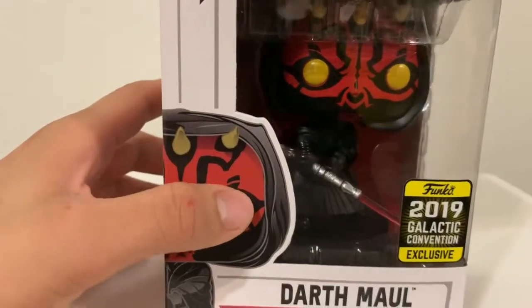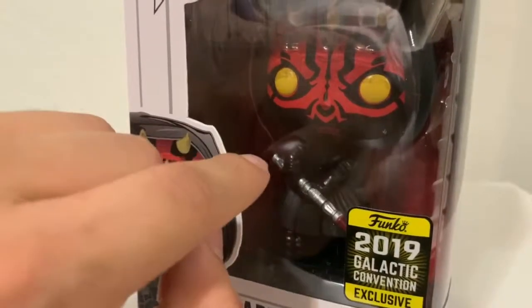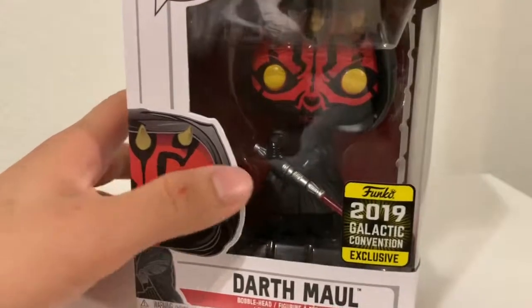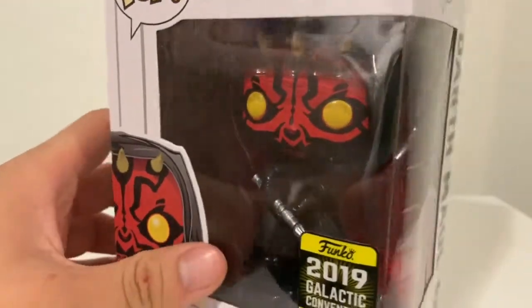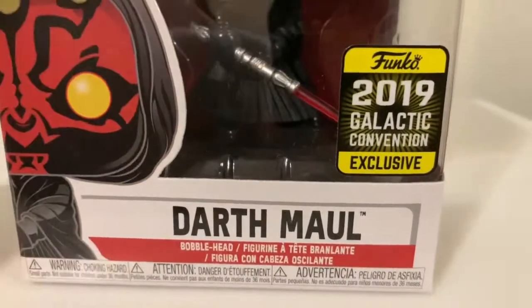I always wanted a hooded one. It sucks that he doesn't have the double swords, but if you watch the series, this is pretty accurate to how it is in the series, so I'm happy they did that. It looks pretty dope — the sticker is cool, it's yellow now.